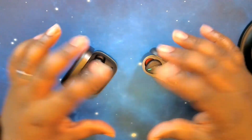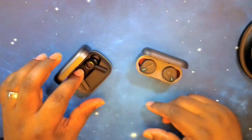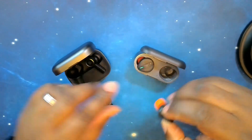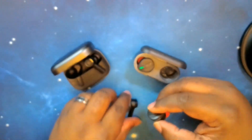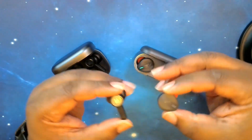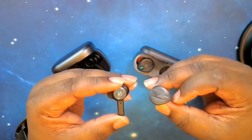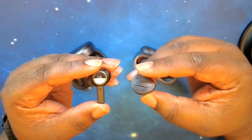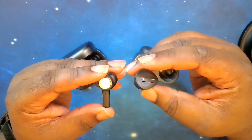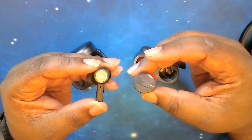Of course, both are app-supported. Now we're going to take one of each out and do a comparison. They are two totally different form factors — you have your classic bud style with the Free BYRD and your pencil style with the Beoplay EX.